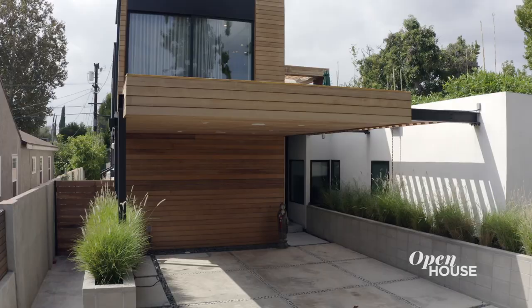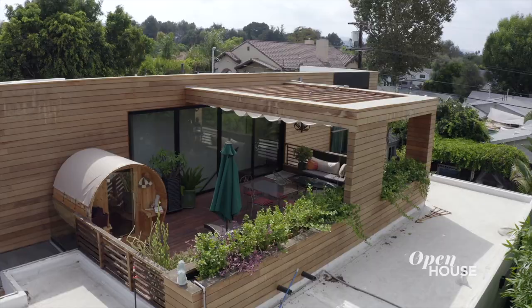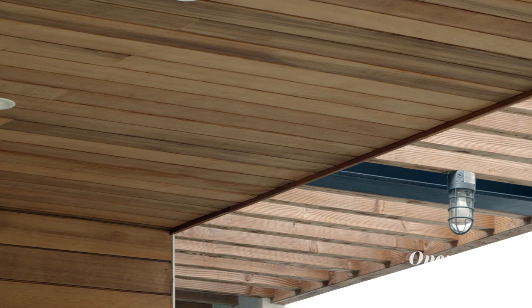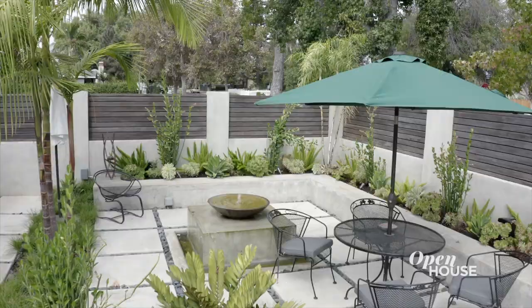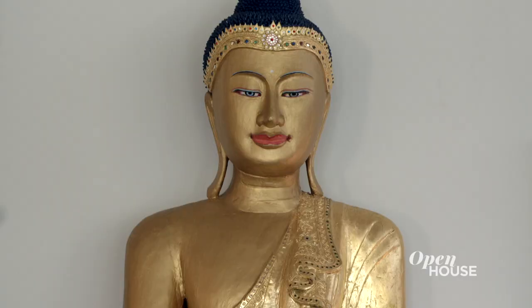The first thing you notice is the exterior. We like to keep the natural aspect of the materials — you can see exposed steel beams and natural wood siding. One of the requirements the client had was to have the house flexible for entertainment. The covered space where you normally park your car has a full lighting system and speakers — it's not just where you park your car. You enter to the water feature, you get the sound, the smell of the herbs. It's actually a really nice space to be.